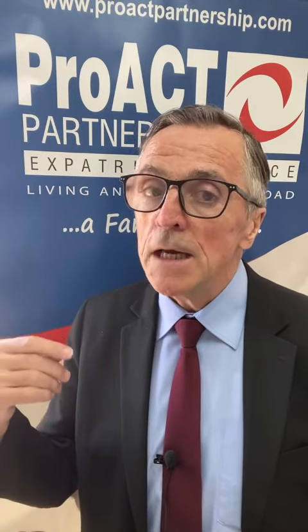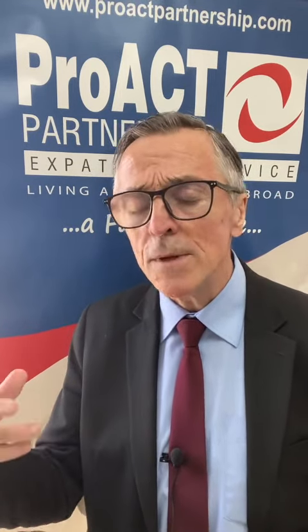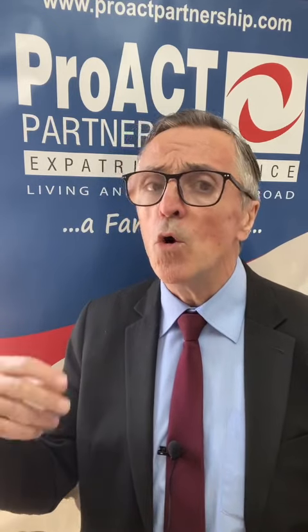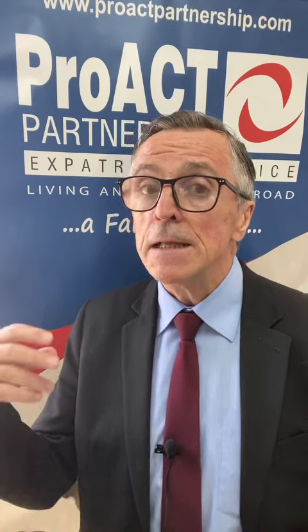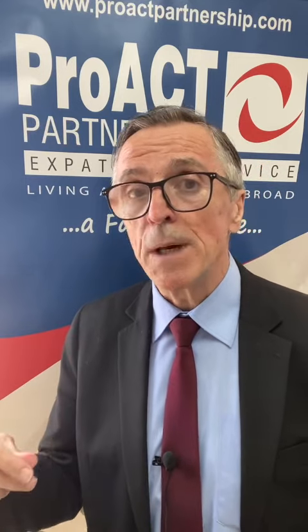Whether you've got a contract, payroll, investments, property rental income, bank interest, crypto capital gain, or a property capital gain, there is a potential tax liability. Make sure your tax records are correct — talk to the expat experts at Productive Partnership. Contact us at partnership.com.